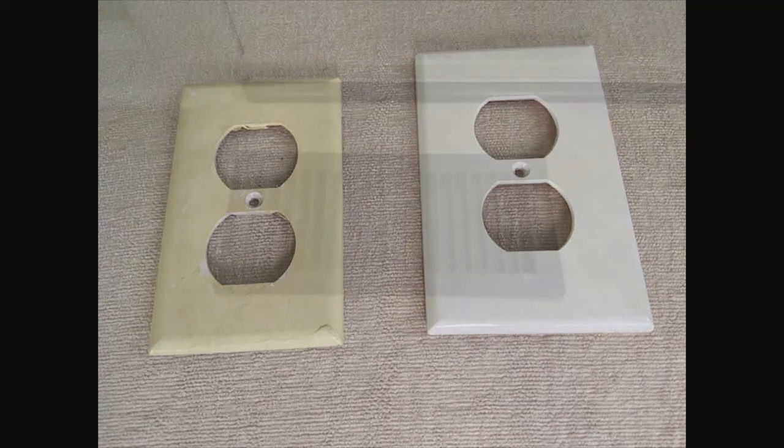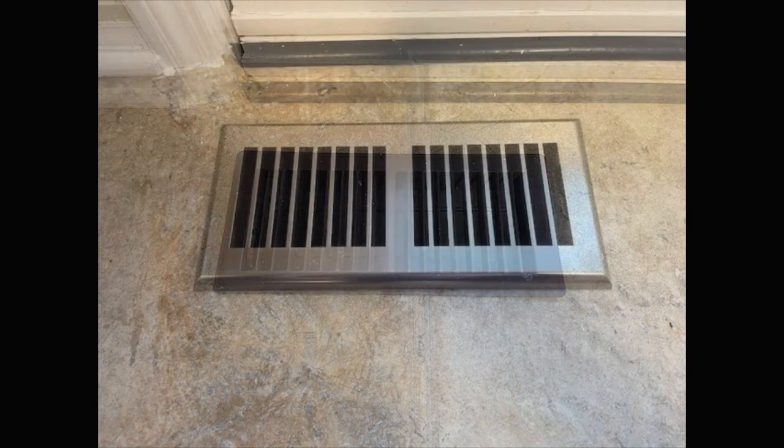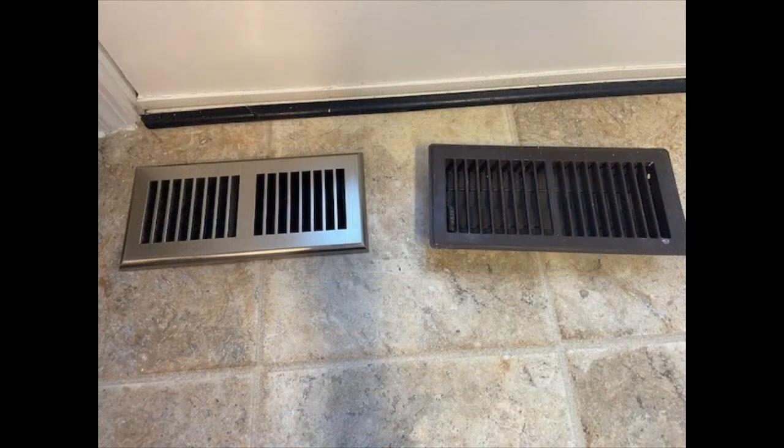A fourth upgrade that you can do is to change out your floor vent covers. We changed out this dark metal cover with a plastic one that blends beautifully with our kitchen floor. Now, you can spray paint those old metal covers — lightly sand first if you want to — and paint the color of your choice to match your decor and your flooring. You can also get wooden floor vent covers if you have hardwoods. Here's a comparison of the two. Vent covers start around $10 and go up from there.